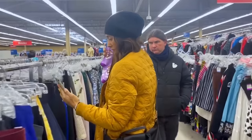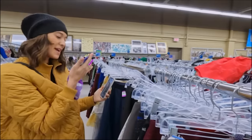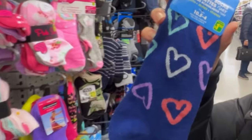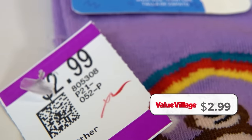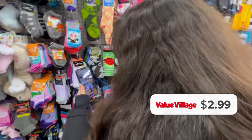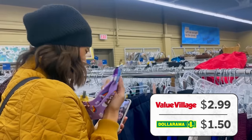We spot some socks with the same tags. Mine have monkeys and rainbows — I don't have those, but I do have another cute pattern. Mine are $2.99. How much are yours? $2.99. Mine are $1.50. What? What's going on?